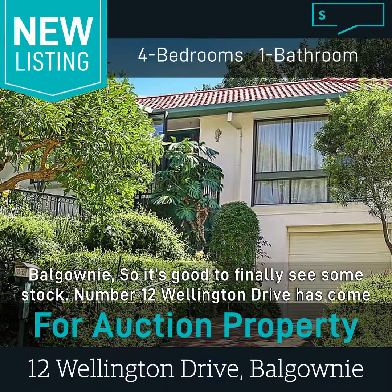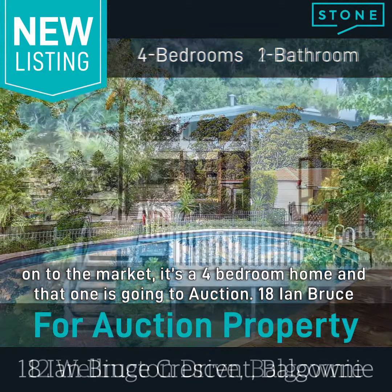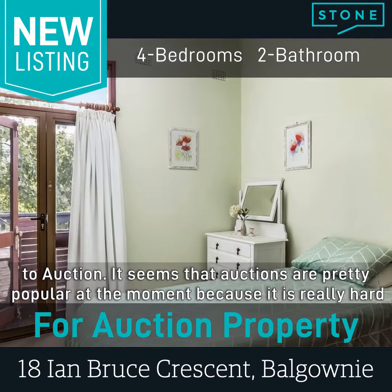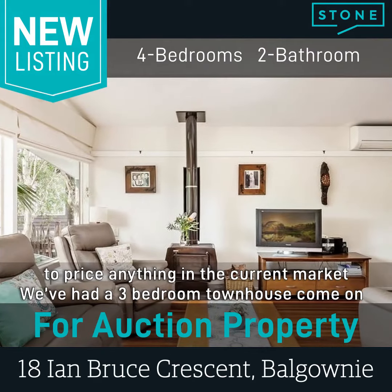Number 12 Wellington Drive has come onto the market — that's a four bedroom home going to auction. Number 18 Ian Bruce Crescent has also come onto the market, another four bedroom and another one going to auction. It seems auctions are pretty popular at the moment because it is really hard to price anything in the current market.